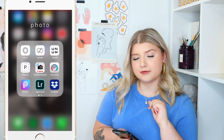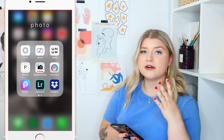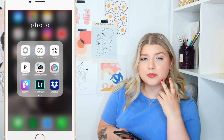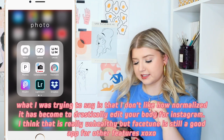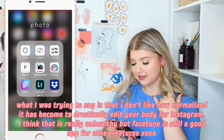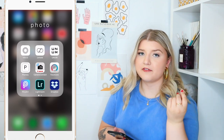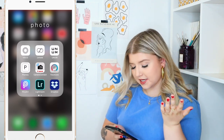Then Facetune — I don't remember the last time I used this, but it's really nice to be able to smooth out backgrounds and retexturize things. If you have a little pimple on your face, you can get rid of it. I really don't like the stigma of people changing their entire bone structure with Facetune, but it is a nice app if you have a flyaway on your hair that's taking away from the image — you can quickly buff it out.